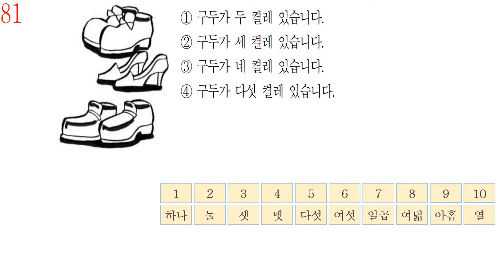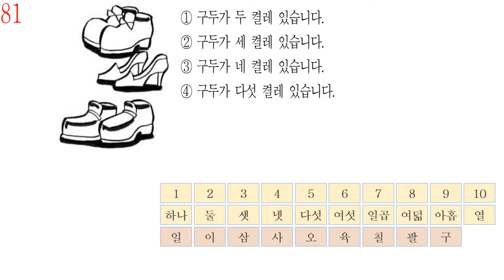There is another type of numbers in Korean — ordinary numbers: 1, 2, 3, 4, 5, 6, 7, 8, 9, 10. These are used for ordering, for example: 1번, 2번, 3번.